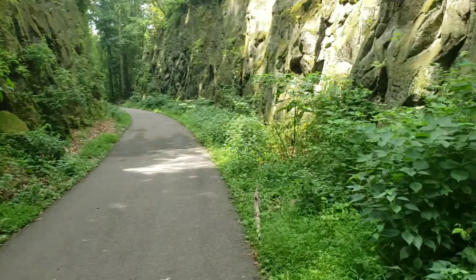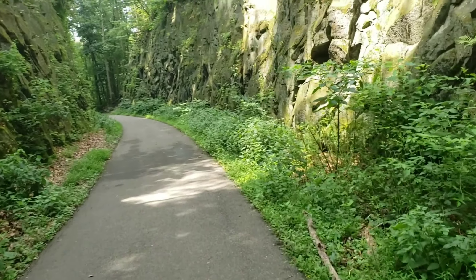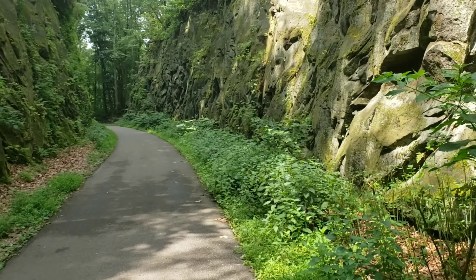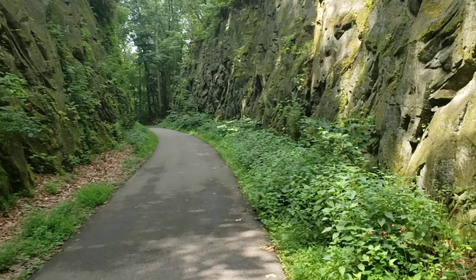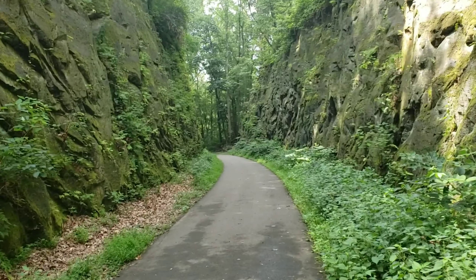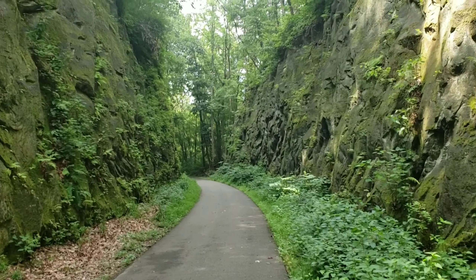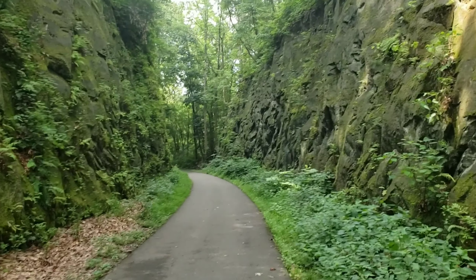What we're walking on right now used to be a railroad track. The history runs deep through Black Hand Gorge, including the legends of how the gorge received its name. Thank you for watching — don't forget to like and subscribe, and I'll see you next time.